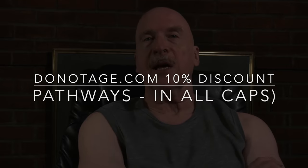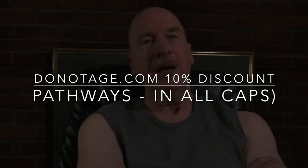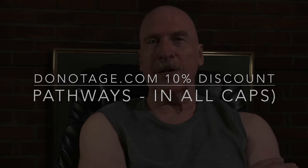I've done a video about why I take SIRT6 activator elsewhere on this channel — you might want to check that out. For a 10% discount on all of the products on Do Not Age's website, use the discount code PATHWAYS, being sure to type it in all caps. Thank you again for watching. I look forward to seeing you in the next video.